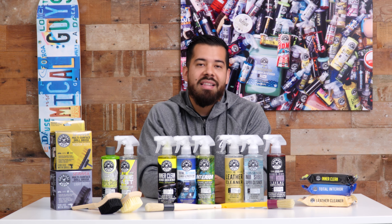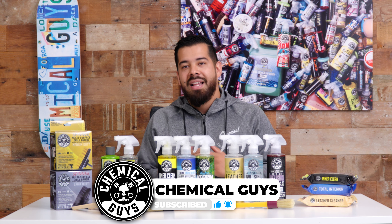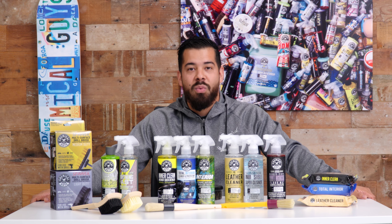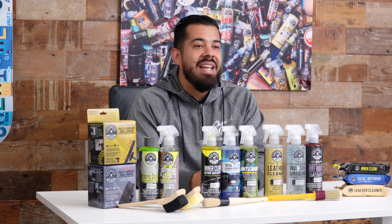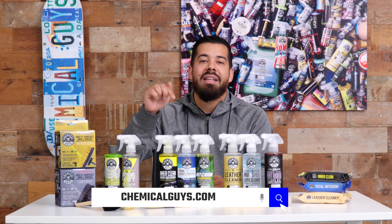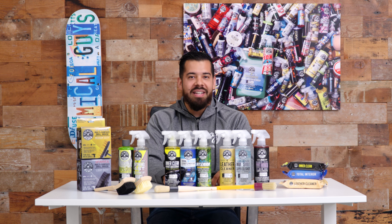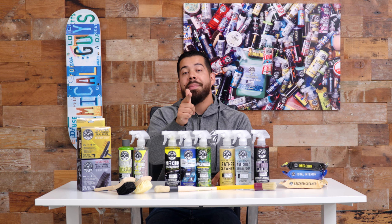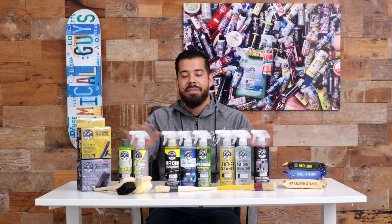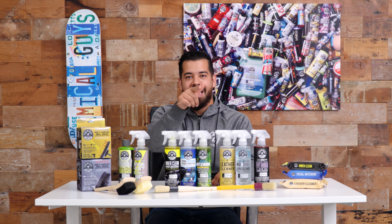I hope this video helped you out. If you enjoyed it, give us a huge like. Let us know what you think of our new setup — we're excited about it. Pick up any of these products directly at chemicalguys.com or swing by your local Detail Garage — everything is tagged in the description and pinned comment. Subscribe so you don't miss future videos, and comment your favorite interior cleaning product. Until then, my name is Joey — this is Chemical Guys Detail Garage. See you on the next one.